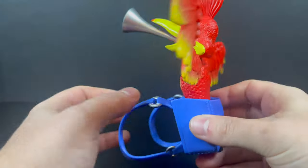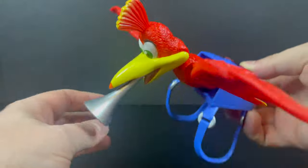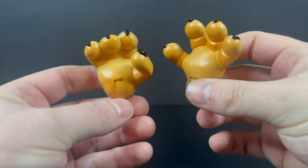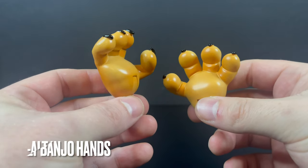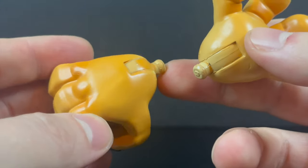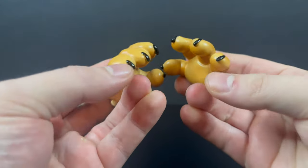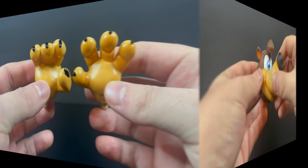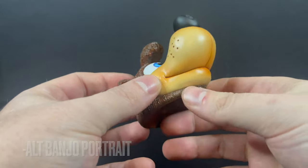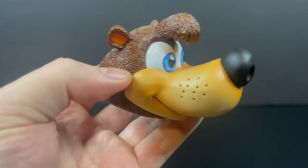It doesn't hinder any of the articulation — you can rotate her, the arms are free, the head is free. Display her with the trumpet, display her without. She's sturdy in there; you could turn this thing upside down to a varying degree. For Banjo, you get some alternate hands: holding hands and strumming hands. You will see some paint fleckage where they peg into the joints — they painted the joints, it's something you'll have to deal with. We've seen that with numerous companies over the years.